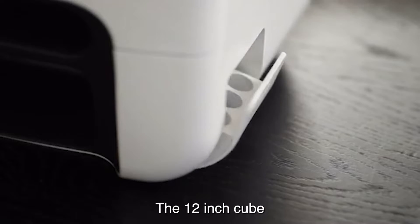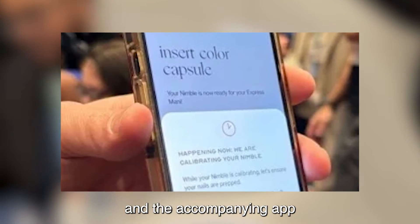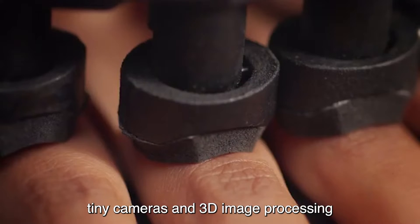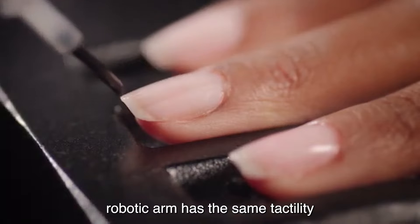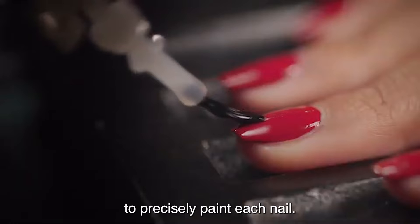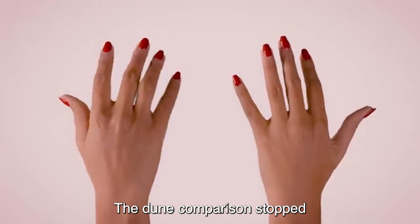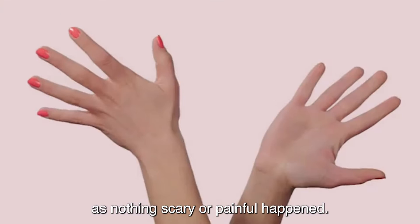The 12-inch cube was designed to fit fingers comfortably between ridges, and the accompanying app informed users about the machine's calibration phase. It uses machine vision, tiny cameras, and 3D image processing to scan the size and shape of each nail for accurate painting. The AI robotic arm has the same tactility as a human hand to precisely paint each nail. The app was key to the user experience, and nothing scary or painful happened during the manicure.